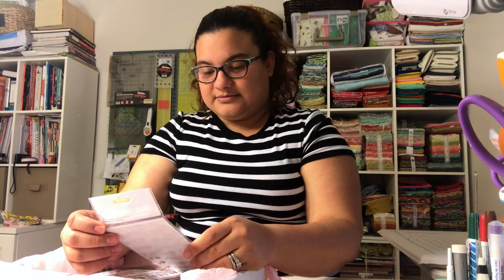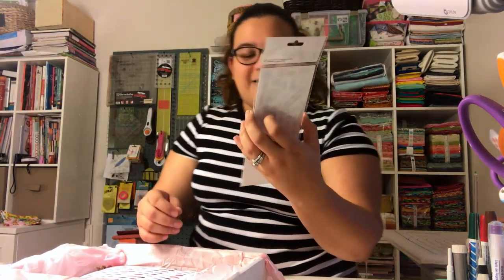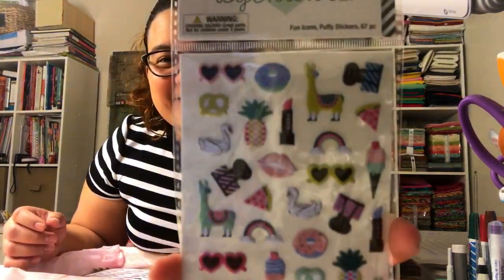So the next one is by Agenda 52, and the price on this one is $2.49.